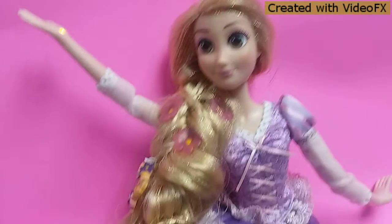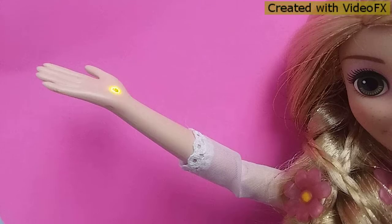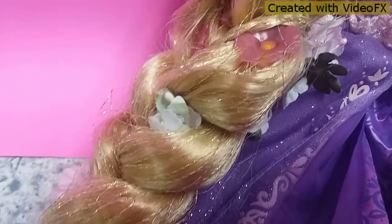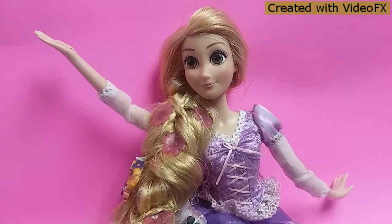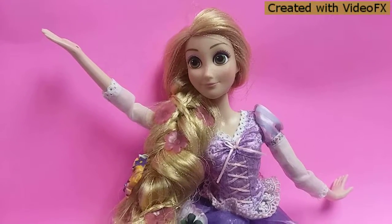Here we go. See, her hand lights up and her hair too. So she sings the whole thing, but I'm sure if you want to hear the whole thing you can just type it in. I'm pretty sure you're capable of that.